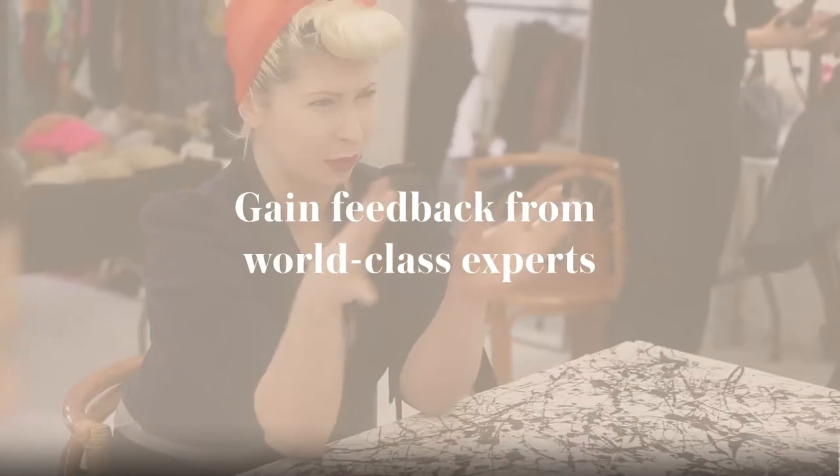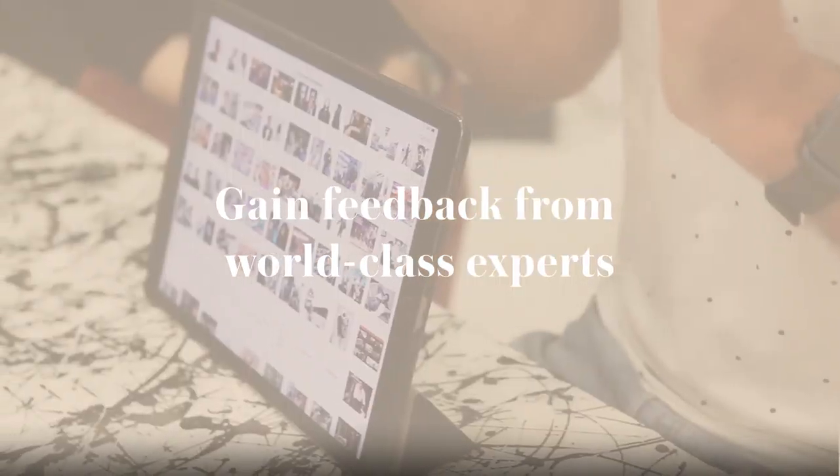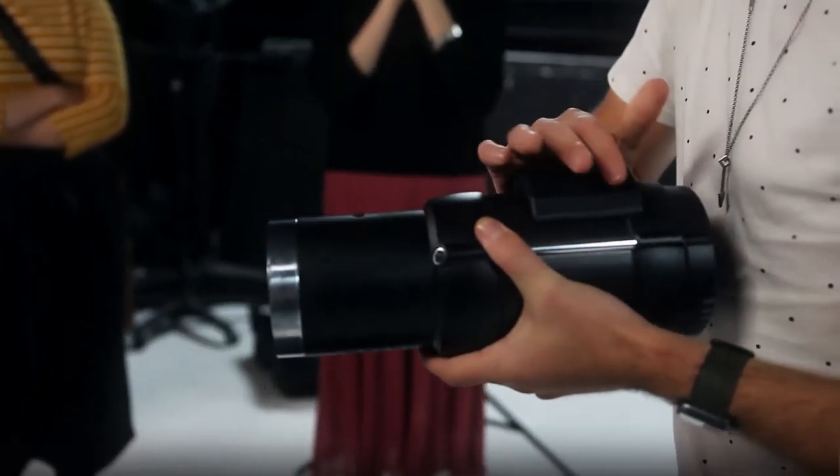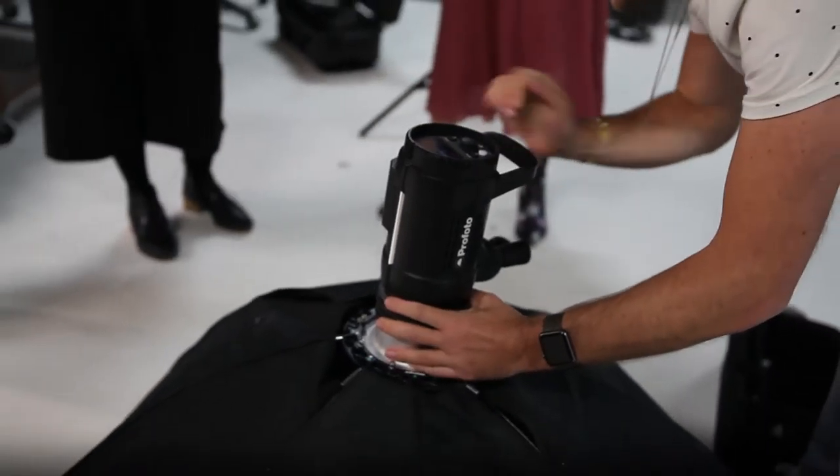This is a great place to kickstart your career. You'll be studying everything from location lighting, studio lighting, working with professional models, mood boarding. You'll learn retouching skills, Photoshop — the whole shabang.